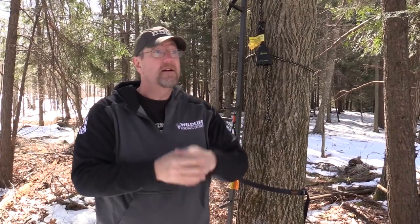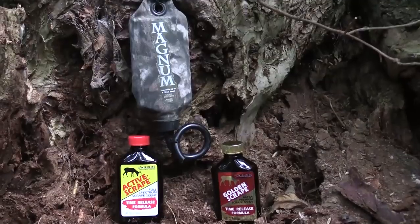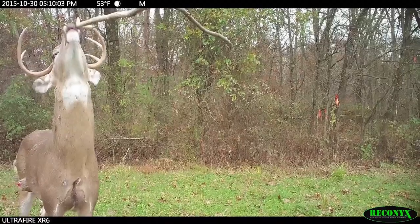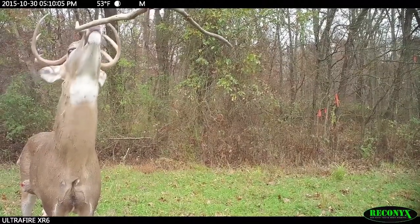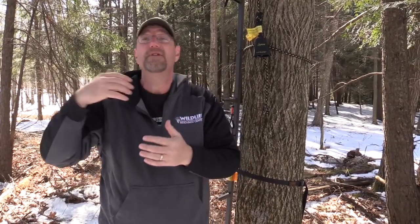So let's manufacture it. We went ahead last year and slapped out a whole bunch of Magnum scrape drippers, trying to create a social hub — make it so deer rub and scrape a bunch up in here. That worked. They scraped like crazy. Now we're going to put that on steroids.